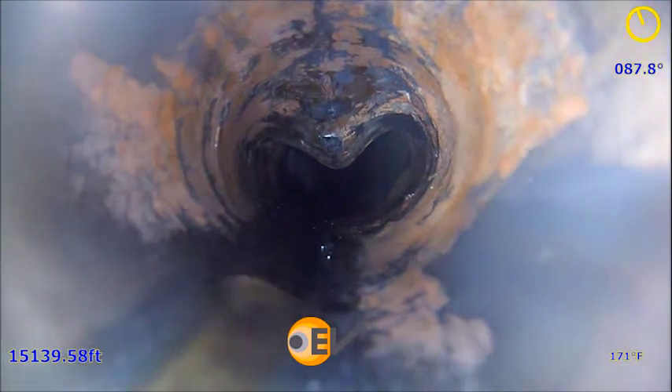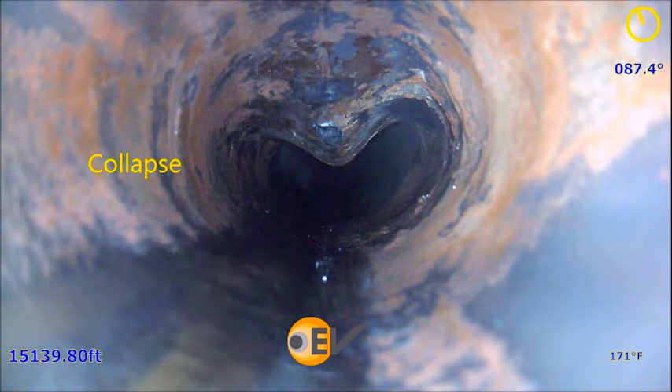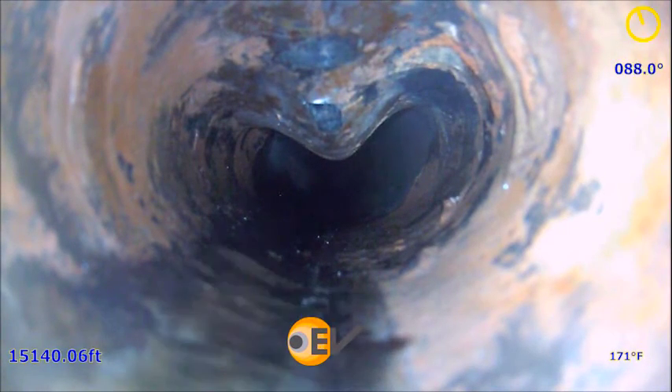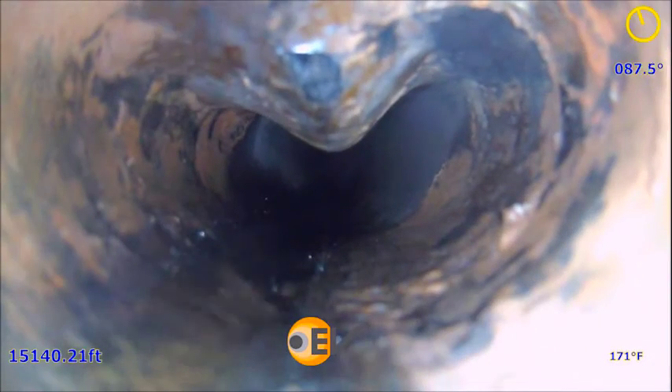This video record allowed the operator to choose the correct mill and avoid kicking off from the collapsed BHA and milling through the casing wall. Another camera run later confirmed that milling was not resolving the issue and a contingency plan was implemented, saving precious time.